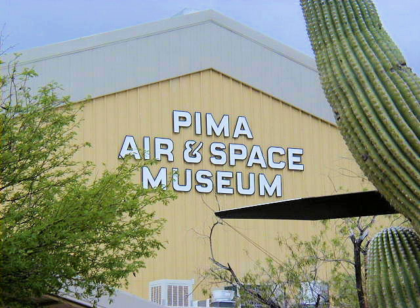The Pima Air and Space Museum, located in Tucson, Arizona, is one of the world's largest non-government-funded aerospace museums. The museum features a display of nearly 300 aircraft spread out over 80 acres on a campus occupying 127 acres. It has also been the home to the Arizona Aviation Hall of Fame since 1991.